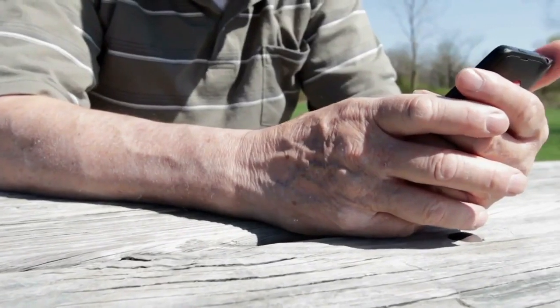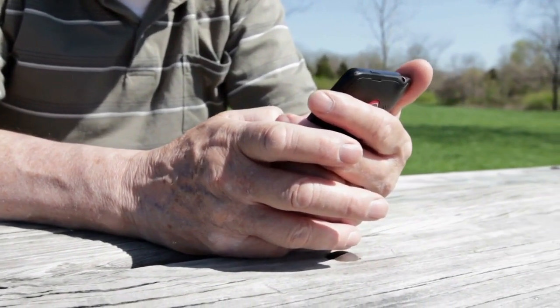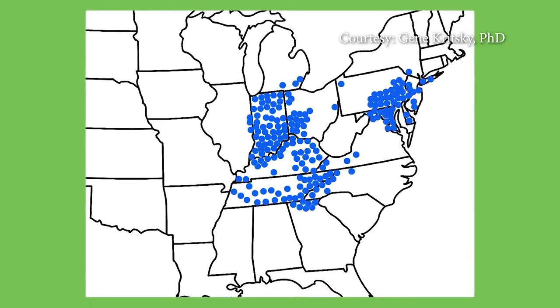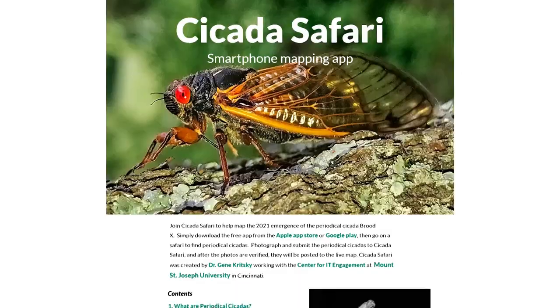App developers have already received more than 25,000 pictures of cicadas spotted in North Georgia, Tennessee, North Carolina, Kentucky, and several other states. Many of these reports are small numbers, but researchers expect that to change as the weather gets warmer.